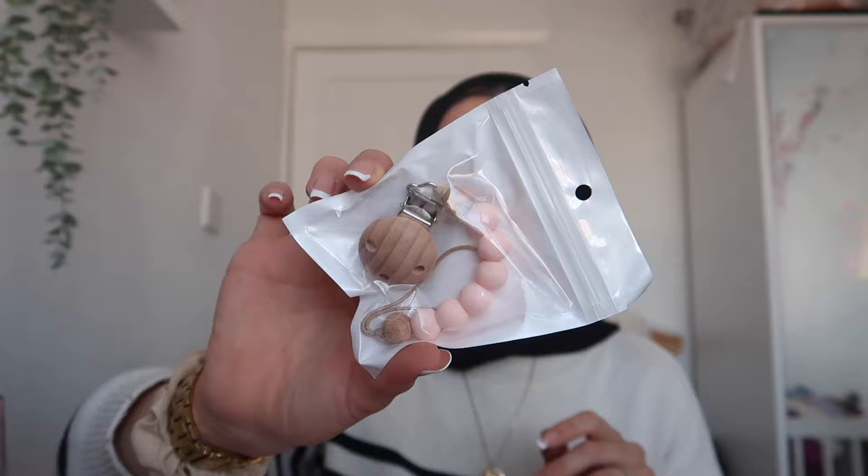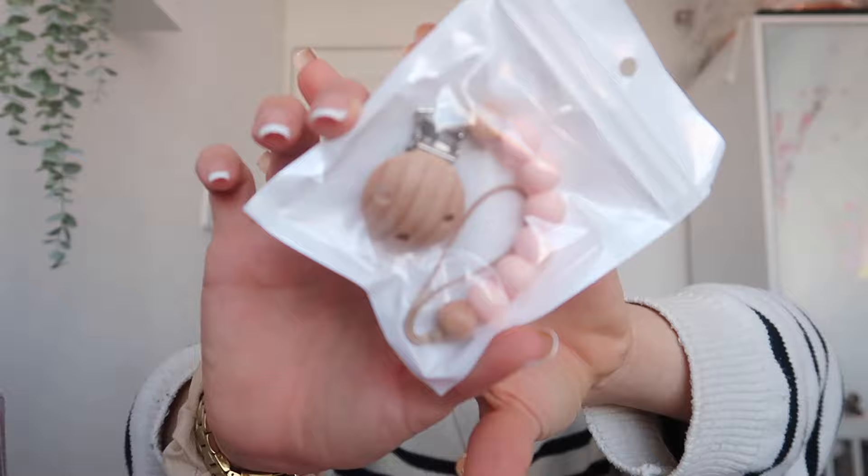Another item I picked up is a dummy holder. I thought it was really, really cute — I love the colors, really nice. So I can just literally chuck her dummy on this and take that with us. They have literally thought of everything.